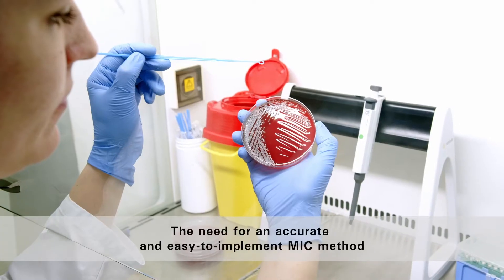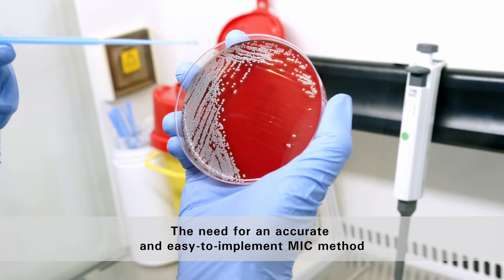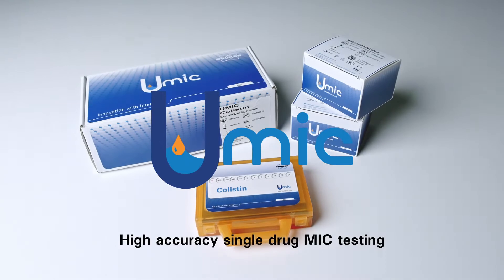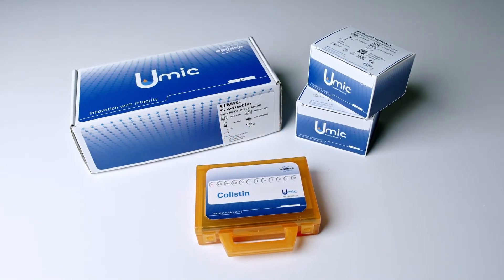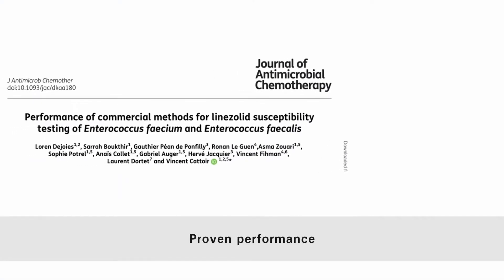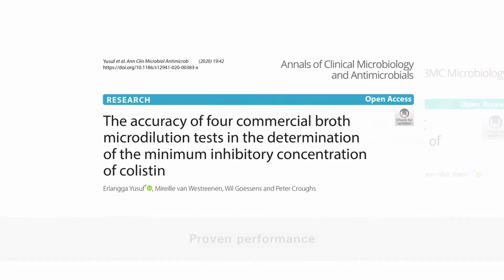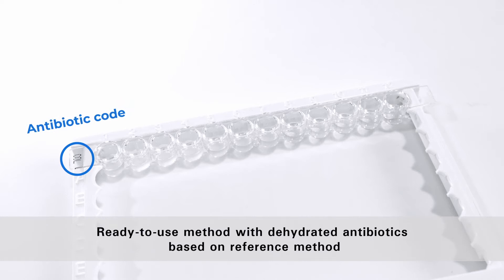Using a reliable MIC testing tool is key to result accuracy. UMIC is a high-accuracy single-drug MIC testing solution whose accuracy has been proven over several international publications. UMIC is a ready-to-use strip based on the broth micro-dilution reference method.